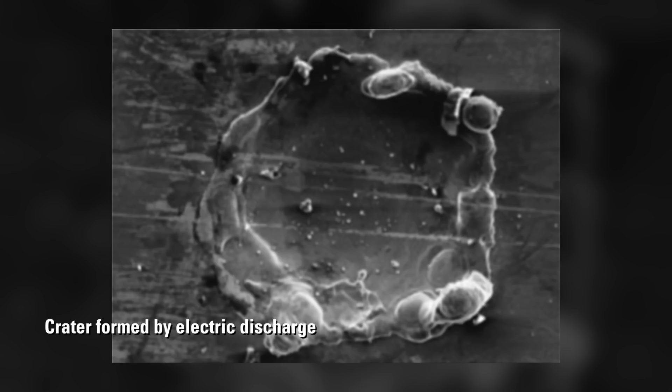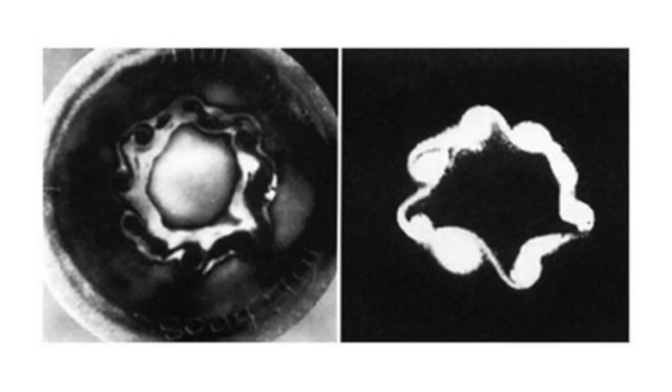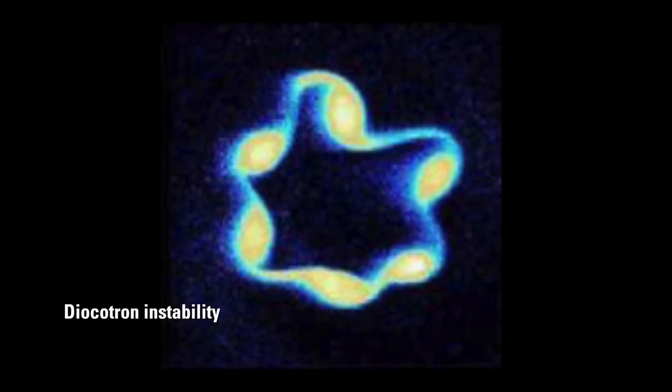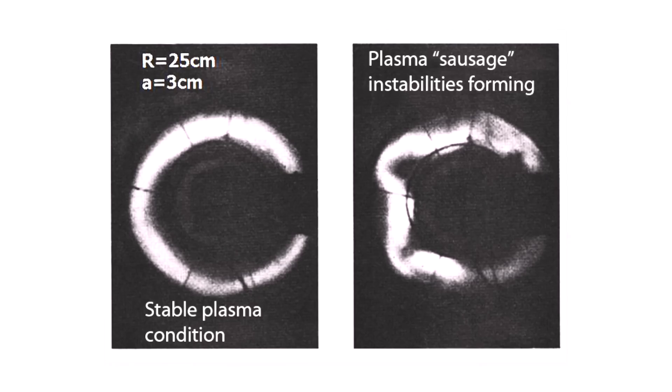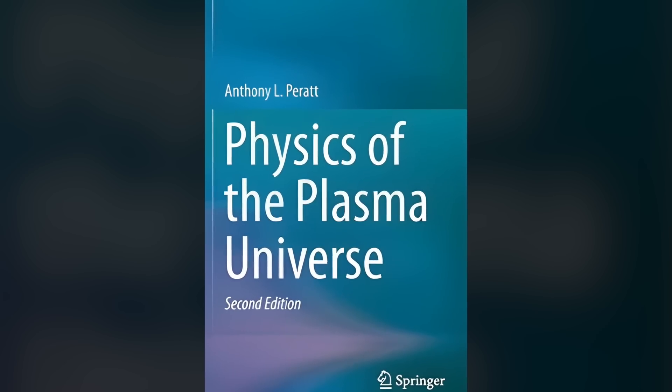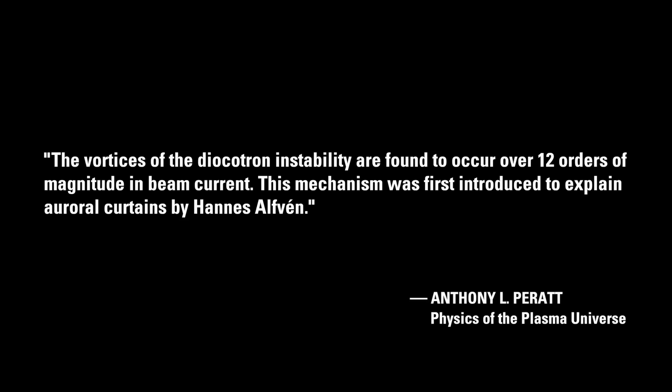Is it a coincidence then that hexagons and other polygonal or octagonal forms are produced in plasma discharge? On the left are vortices of an electron beam etched onto a carbon witness plate; on the right are vortices of an electron beam photographed on a fluorescent screen. The hexagonal form is a distinct feature of a well-documented plasma phenomenon called the diocotron instability. As explained by Dr. Anthony Peratt in Physics of the Plasma Universe, the vortices of the diocotron instability are found to occur over 12 orders of magnitude in beam current. This mechanism was first introduced to explain auroral curtains by Hannes Alfvén.